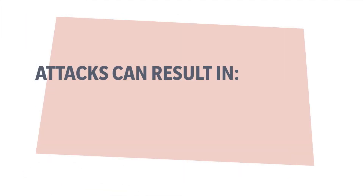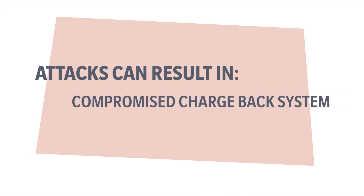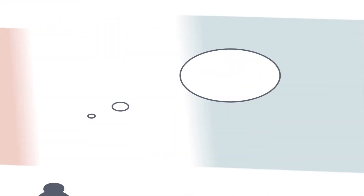Attacks can result in denial of service — shutting the printer down — unauthorized information disclosure, malicious code execution, and a compromised chargeback system.